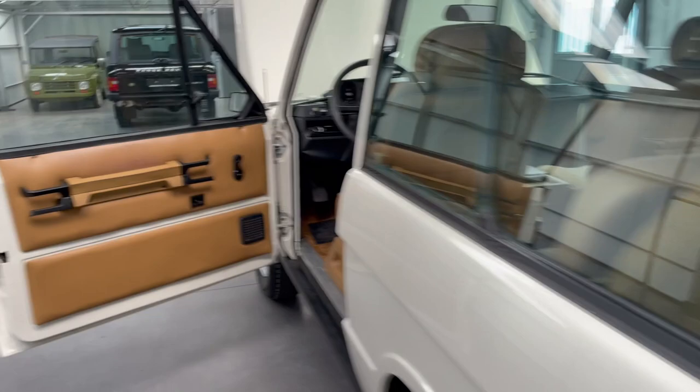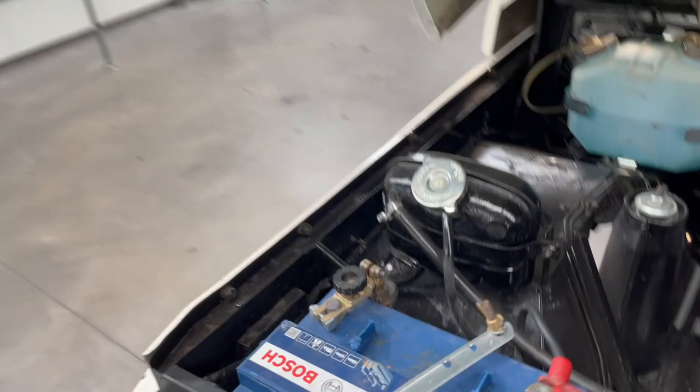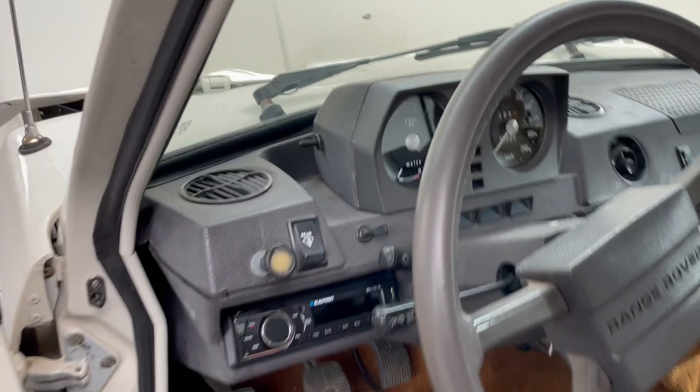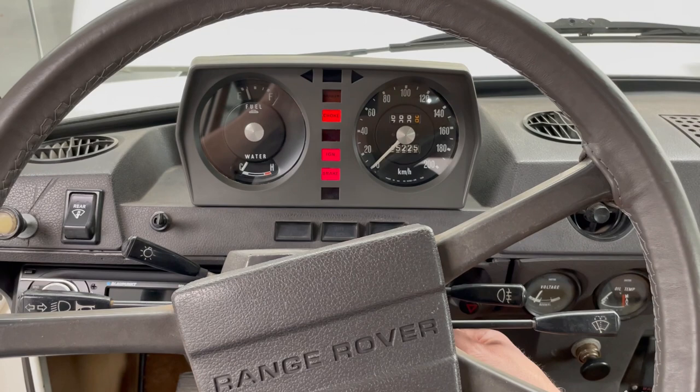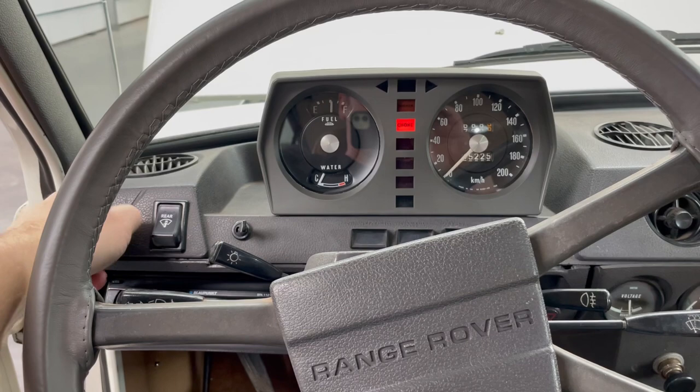Now we start up the car. On our cars we always mount a battery connector, so you first have to connect the battery like this, and then you can start the car. You can hear the fuel pump running — wait a few seconds. A little bit of choke because the engine is still cold, but as you can hear, it runs very smoothly.